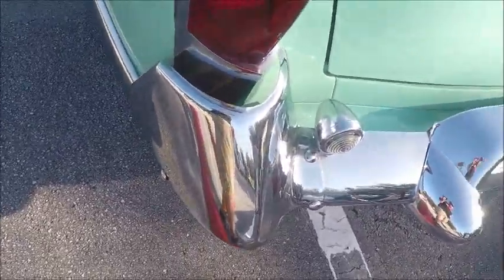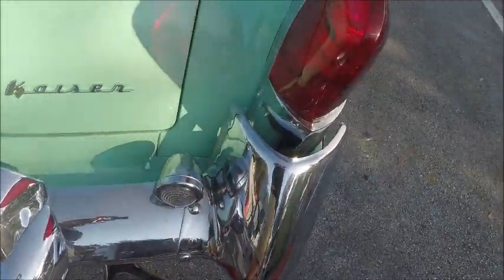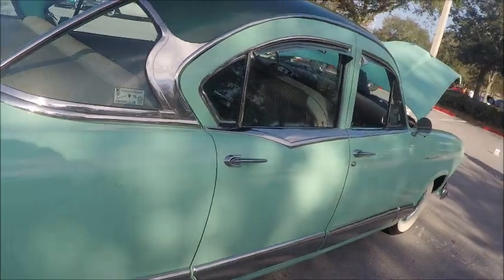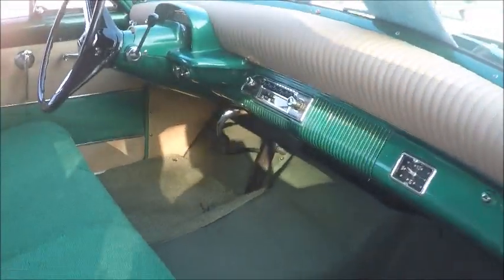They sold a few the next year — '55s — but they were really rebadged '54s. Then the company went to Argentina and was known as the Kaiser Carabella down there. With it went the Willys franchise too, though Kaiser continued to make Willys here in the United States.